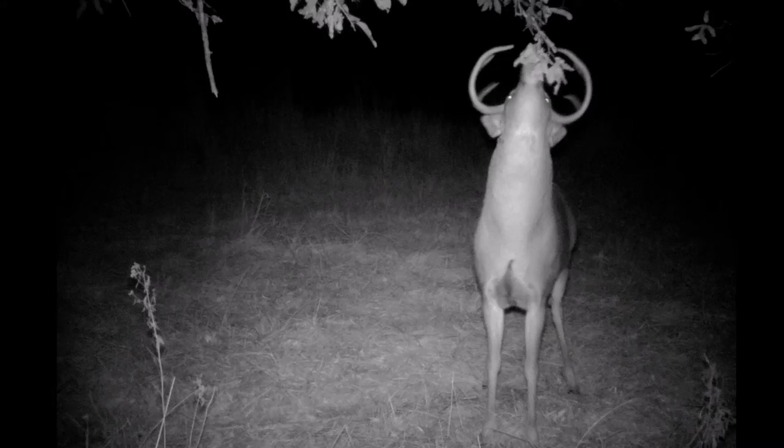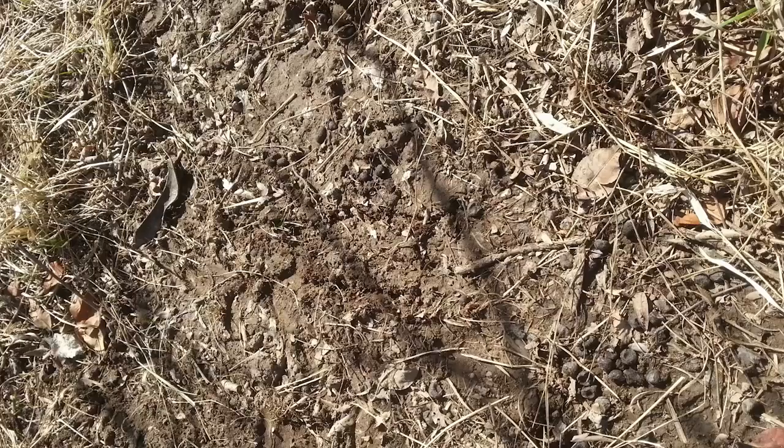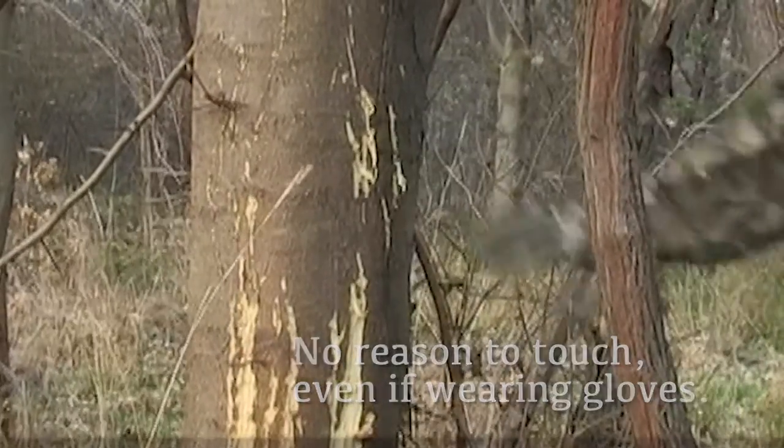Because when we find those licking branches, or those trees that have been rubbed, or those scrapes, a lot of us want to reach out and touch them. We want to feel how big around those rubs are, we want to see that licking branch, we want to get as close as we can. Don't do it. What that does is it puts your scent on them, and it alerts the deer to your presence.